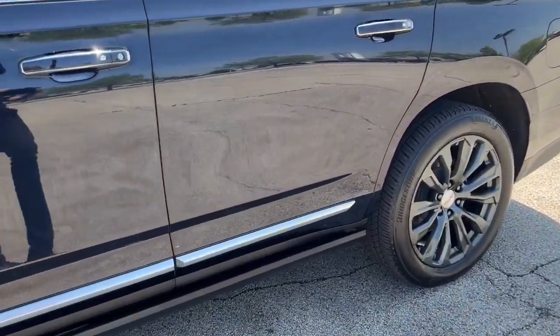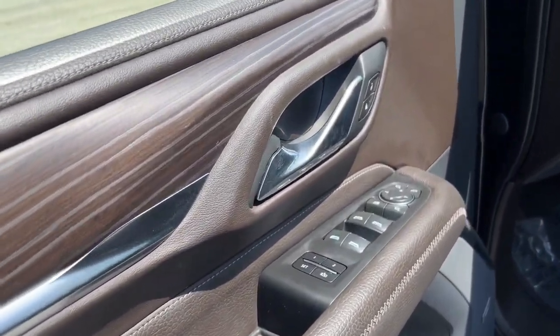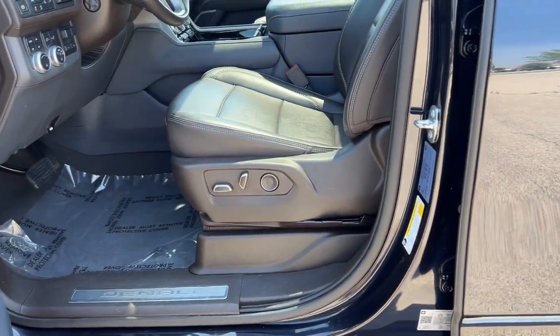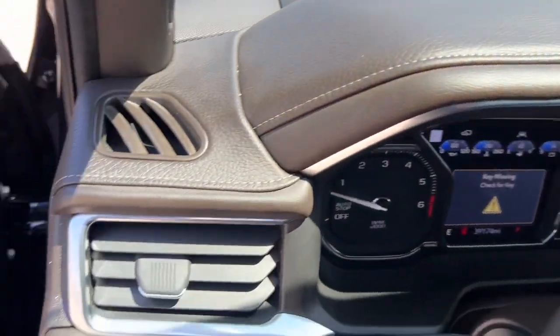It comes with these beautiful black rims as you can see. It is keyless entry and does have remote start. Beautiful wood interior accents. Memory buttons for your power driver's seat. It's beautiful brown perforated leather seating in here as you can see.